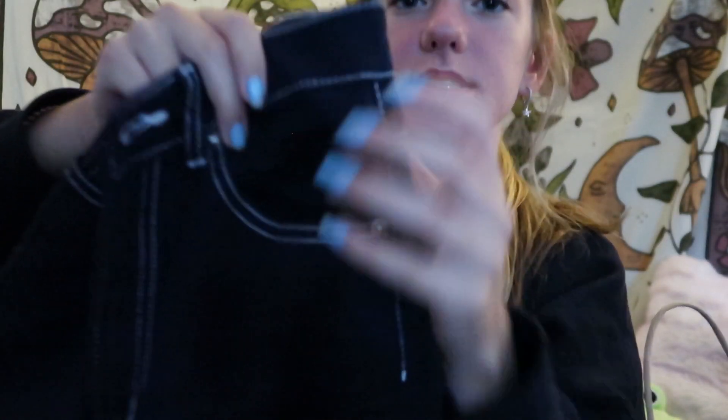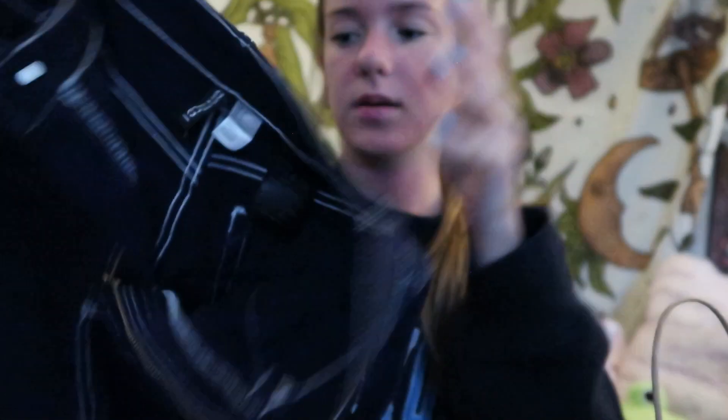Next up: H&M. I got this little white blouse button-up thing — my friend got the same one, slay! I also got these dark blue jeans — they have a white lining and they're only like 17 bucks, so run to H&M.